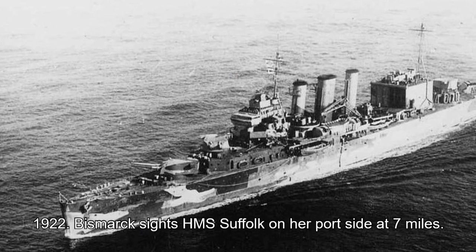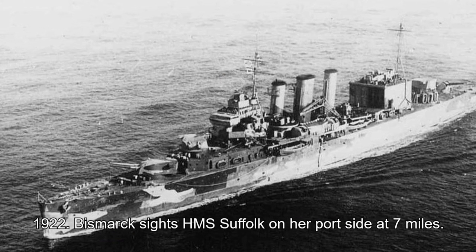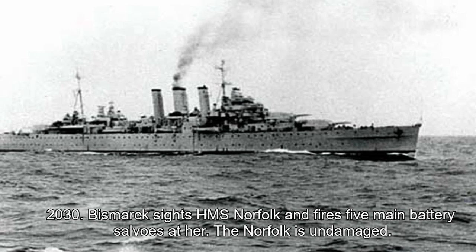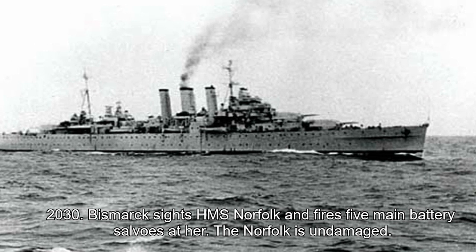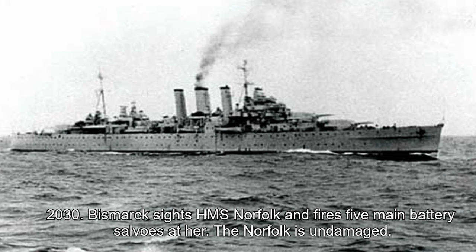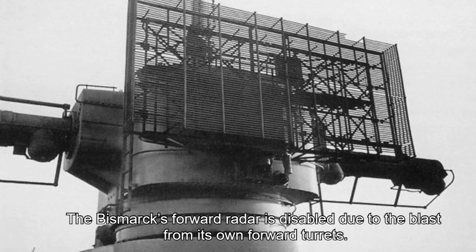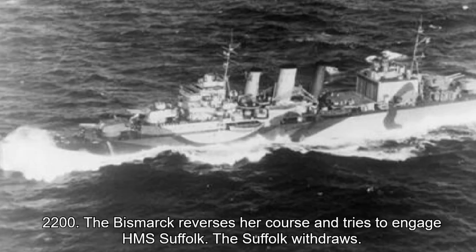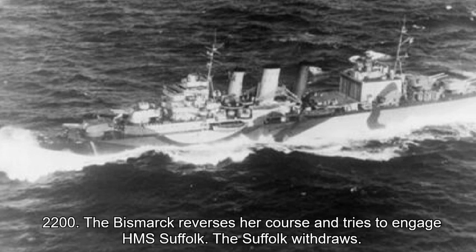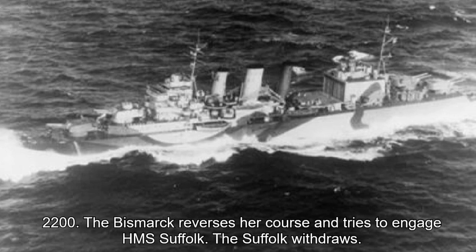19:22 hours: Bismarck sights HMS Suffolk on the port side at seven miles. 20:30 hours: Bismarck sights HMS Norfolk and fires five main battery salvos at her. The Norfolk is undamaged. The Bismarck's forward radar is disabled due to the blast from its own forward turrets. 22:00 hours: the Bismarck reverses her course and tries to engage HMS Suffolk. The Suffolk withdraws.